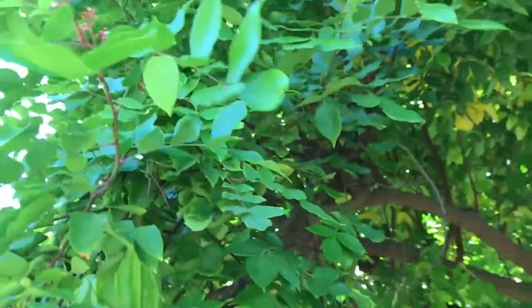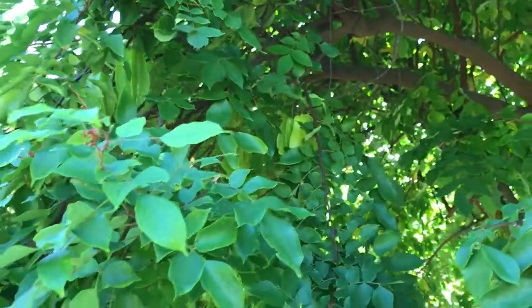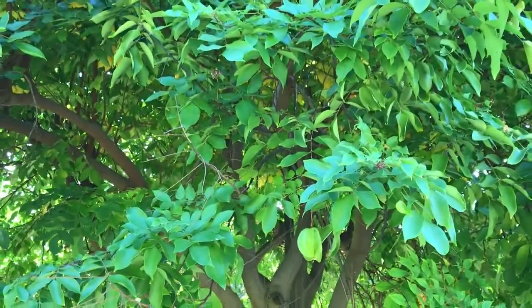I'm going to have to investigate that one a little more and see if I missed something in my research. Anyhow, that's a quick review of the starfruit tree from here in Hawaii. Thank you very much for tuning in. Please consider subscribing to our YouTube channel. Have a great day.